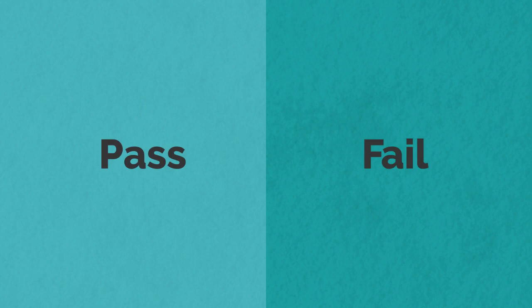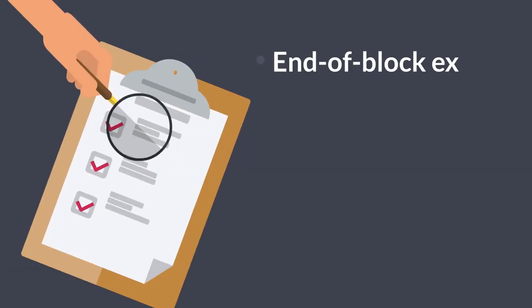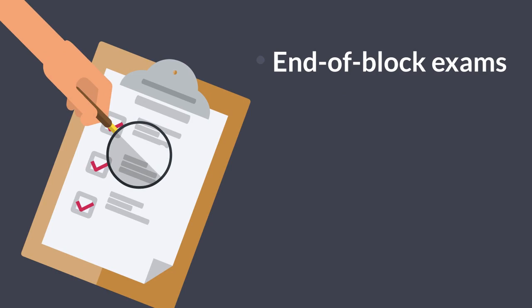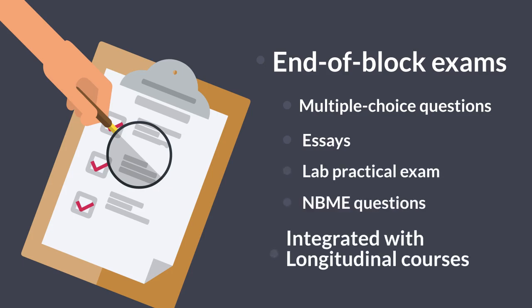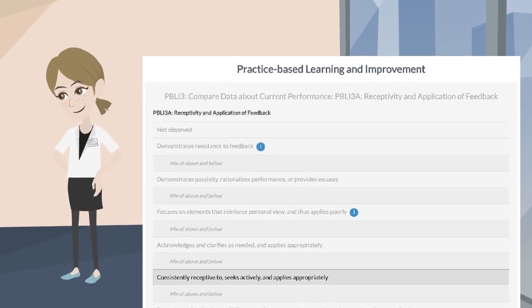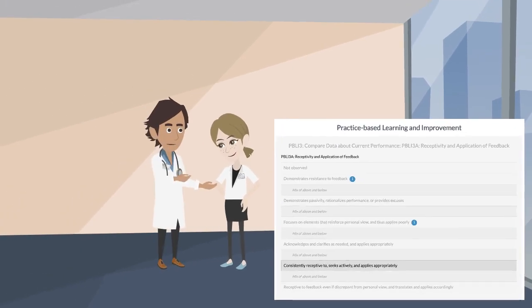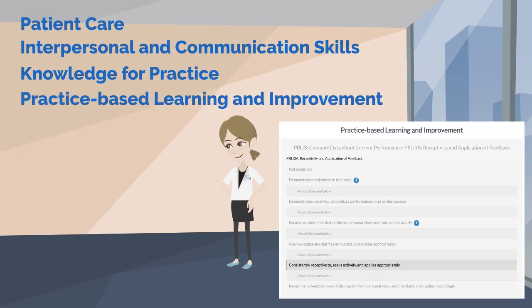All components of the first-year curriculum are graded as pass-fail in order to foster collaboration over competition. The format for first-year end-of-block assessments is consistent across all blocks, providing a mix of quantitative and qualitative assessments. Material from the longitudinal courses is incorporated to allow for an integrated block examination. Qualitative assessments include competency-based assessments from peers and faculty.